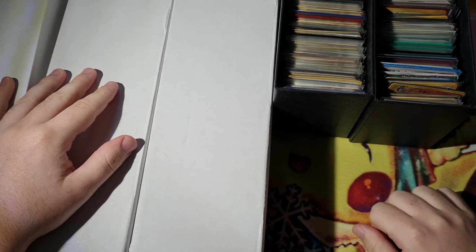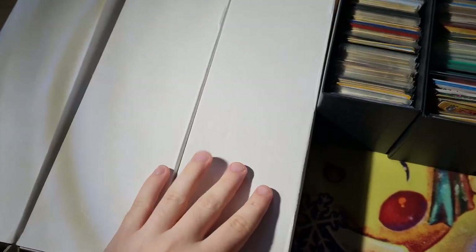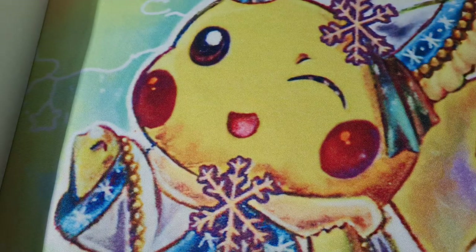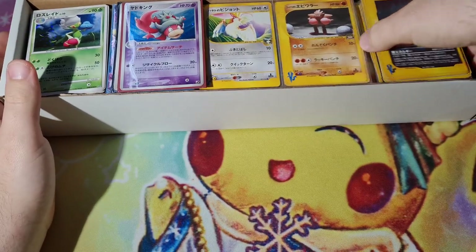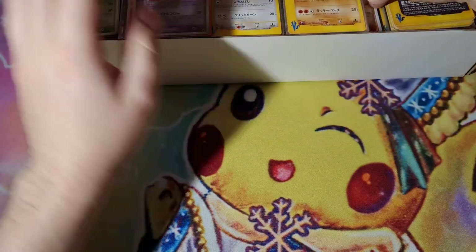We're back with another collection purchase - this is a really big one. We got three boxes stacked full of cards, two elite trainer boxes. We're gonna go through everything, talk about how much I paid, talk about all the cards and what I plan to do with each and every one. This collection I still haven't come up to the full value but it's looking to be around the ten thousand dollar mark.